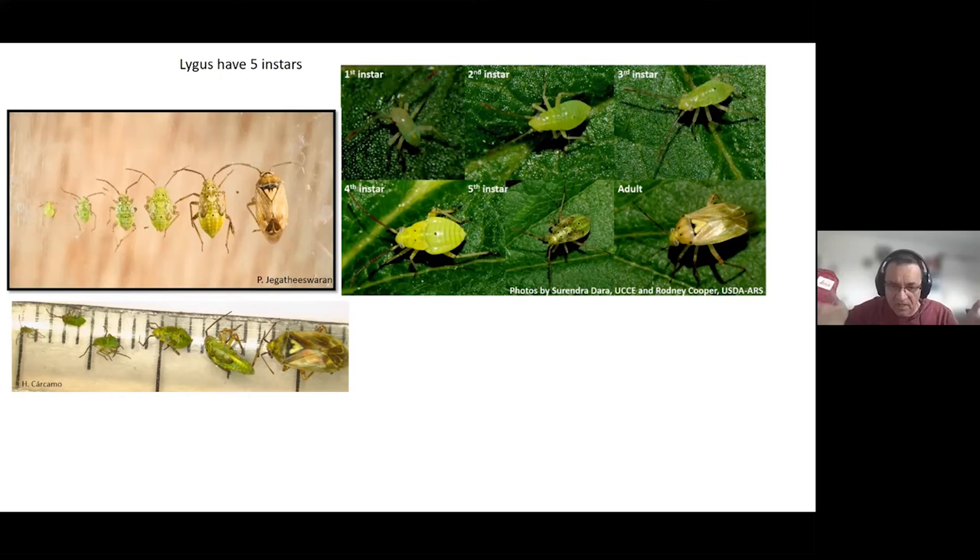If you have very high numbers — more than three lygus per sweep at early flower — then you may have to spray, but that puts you in a major challenging period because pollinators and lots of natural enemies are also flying at that time. The best thing to do is to spray only at the early pod stage. Also, spraying at early flower does not guarantee that you won't have to spray again at the early pod stage. Last year, people had to spray two times because lygus numbers were so bad. Key message: the threshold is three lygus per sweep, and the key vulnerable stage is the early pod.